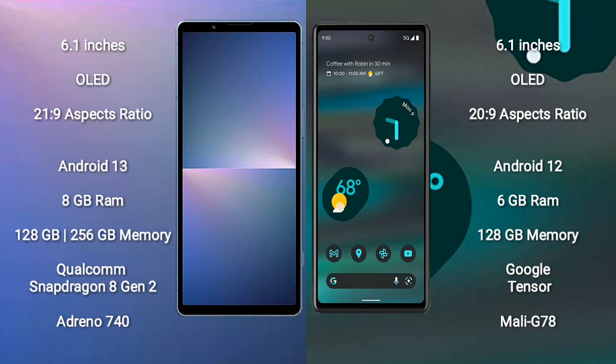The Sony Xperia 5 Mark 5 runs on the Android 13 operating system, while the Google Pixel 6a runs on Android 12.